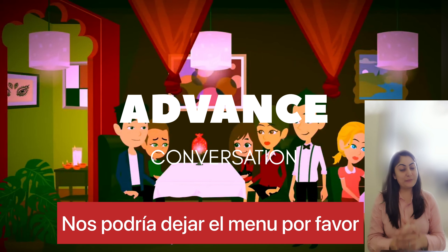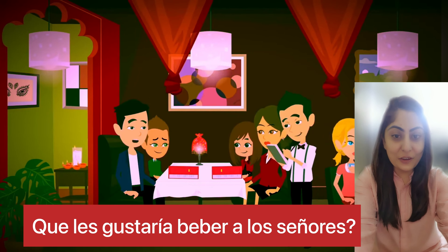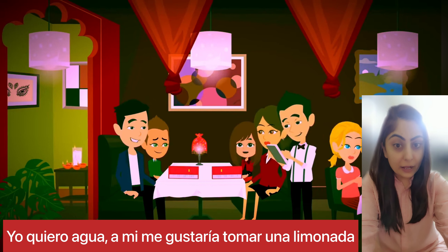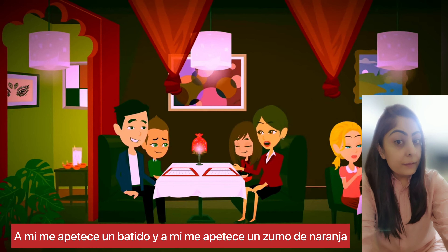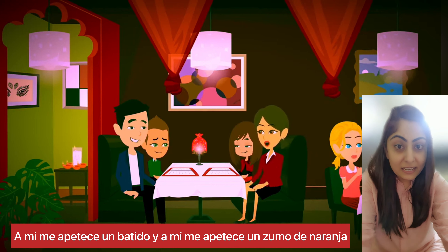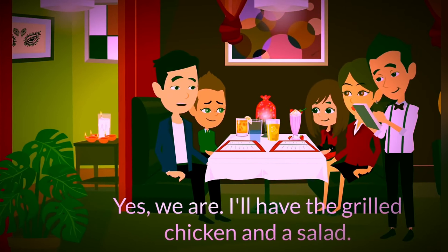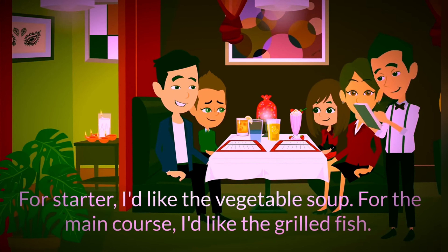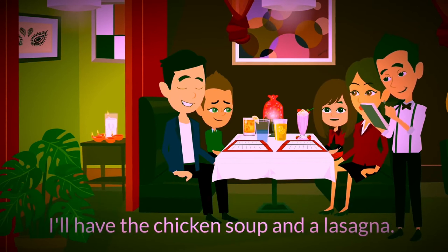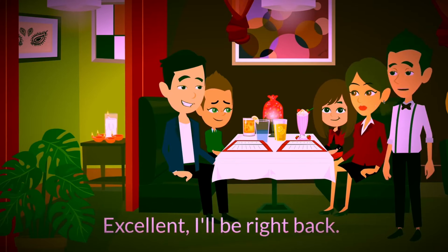¿Nos podría dejar el menú, por favor? Claro que sí. Aquí está el menú. Muchas gracias. ¿Qué les gustaría beber a los señores? Yo quiero agua. A mí me gustaría tomar una limonada. A mí me apetece un zumo de naranja. ¿Estáis listos para pedir? Sí. Yo quiero un pollo a la parrilla con ensalada. ¿Le gustaría tomar un entrante, señor? Sí, me gustaría una sopa de verduras. A mí me gustaría tomar una sopa de verduras para entrantes y para el primer plato, pescado asado. Yo quiero sopa de pollo y lasaña. Yo quiero sopa de pollo con pollo a la parrilla y ensalada. ¡Excelente! Ya vuelvo.